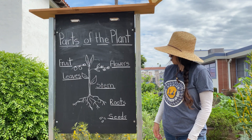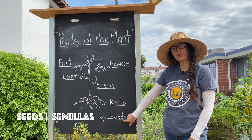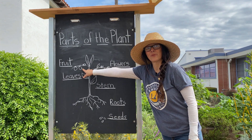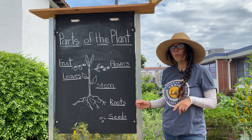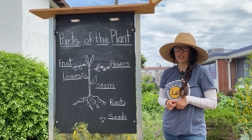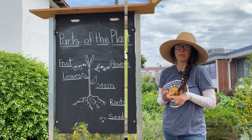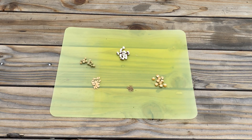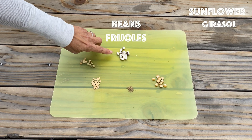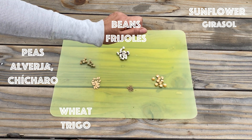The last part of the plant we're going to talk about are the seeds. Seeds are usually produced in the flowers of the plant or held inside the fruit. All plants start their lives as seeds. With the right conditions — sunlight, water, and air — they grow up into big, beautiful, lush plants. Some examples of seeds that we eat include sunflower seeds, beans, peas, wheat, and corn.